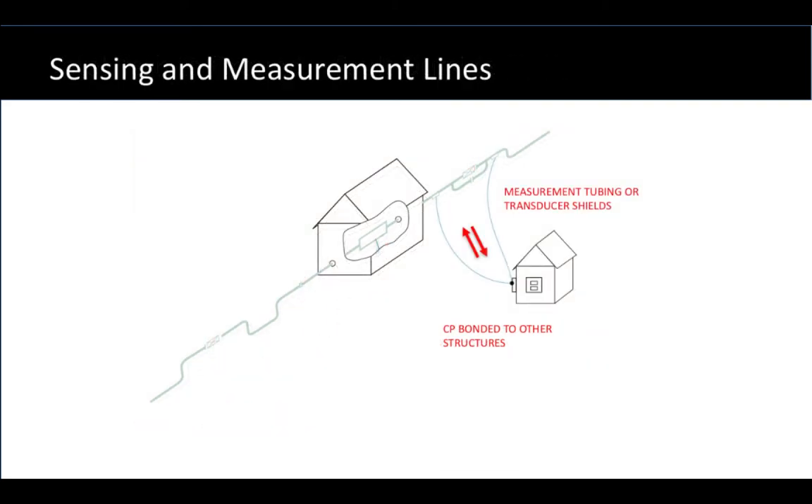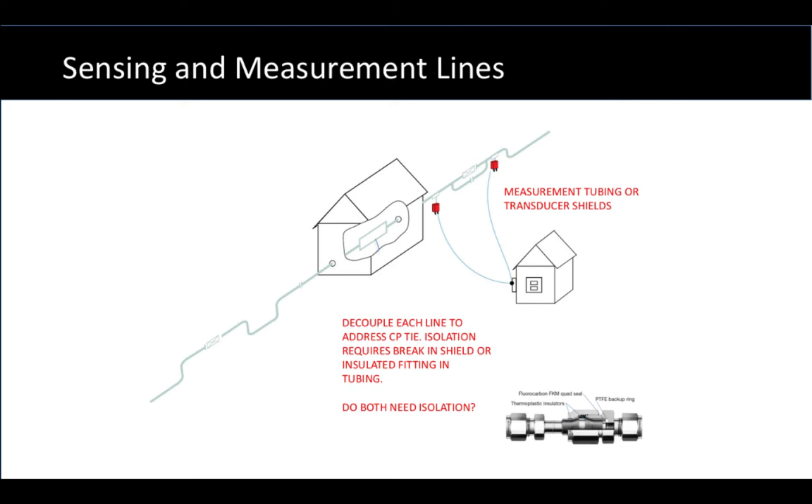Now let's look at some of the various things that can short out pipelines' CP to the grounding system. The first area is measurement tubing that's measuring pressure, or transducer shields — the metal wrap around signal cables that run out to transducers — and those connect between the pipeline and a measurement building with its equipment. If these were all solid and continuous, then CP could be bonded to the grounding system or maybe other structures inadvertently. The way we would normally address this is to install an insulated Swagelok fitting in a tube, or to create an open point in a transducer shield, such that CP is no longer continuous with ground. Then a decoupler is placed across that open point or across that insulated fitting.